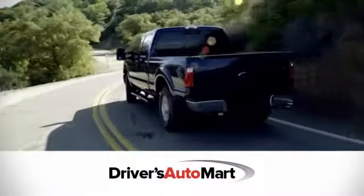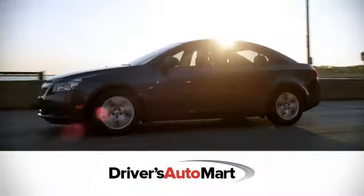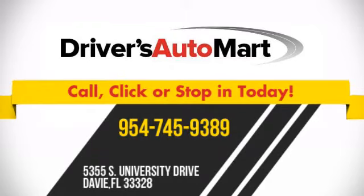At Driver's Auto Mart, we offer the best deals in Florida. Call, click, or stop in today. We're conveniently located at 5355 South University Drive in Davie, Florida.